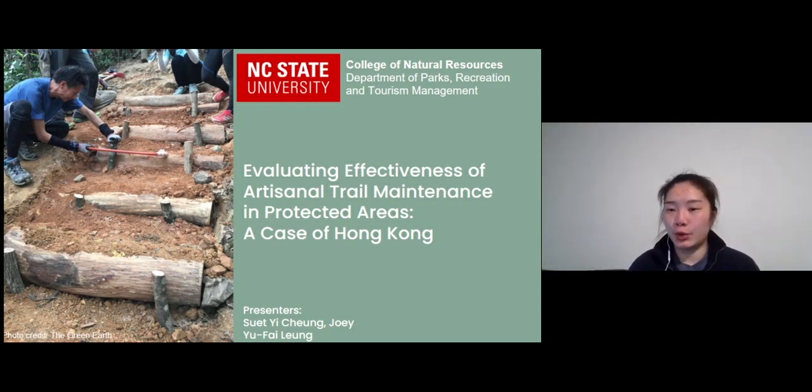Good morning everyone. My name is Suyi Chang Zhou Yi, a PhD student from North Carolina State University. Today I'm going to present one of our current research which focuses on assessing the effectiveness of artisanal trail maintenance in protected areas, and share some of the results and insights we found.